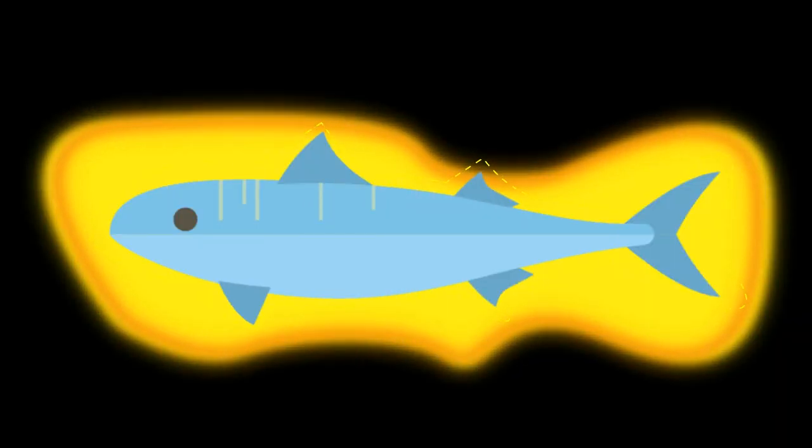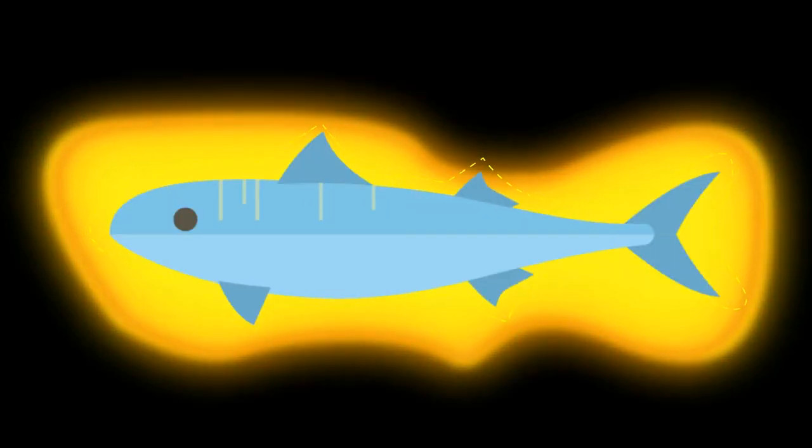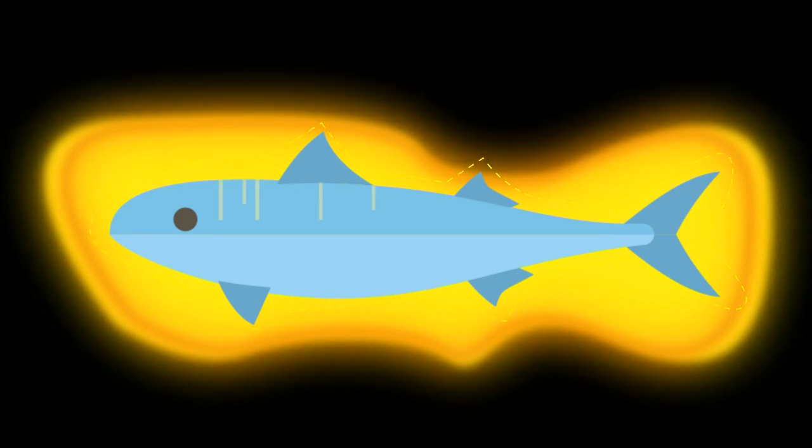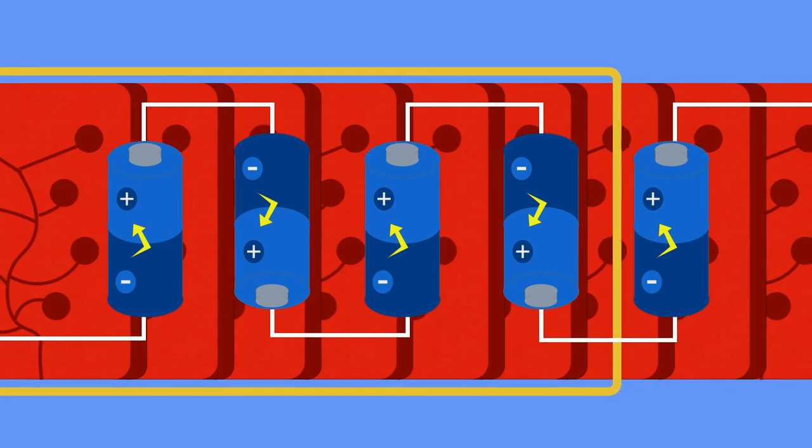These alternating charges allow for the current to pass. What makes this process very effective is that the signals sent by the brain all arrive to the stacks of electrocytes at the same time, which allows for all the charges to combine and simultaneously release — very much like a circuit of batteries connected in series.